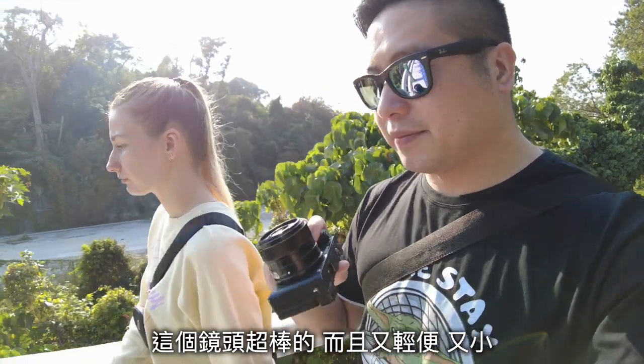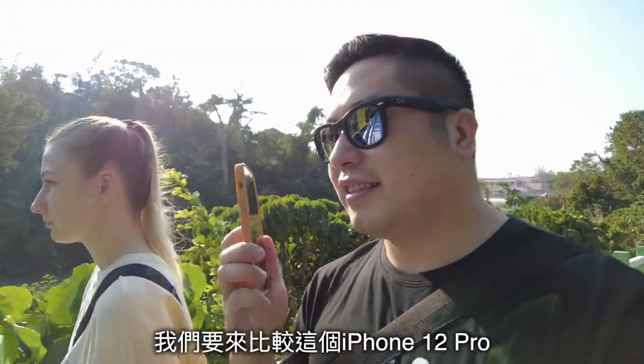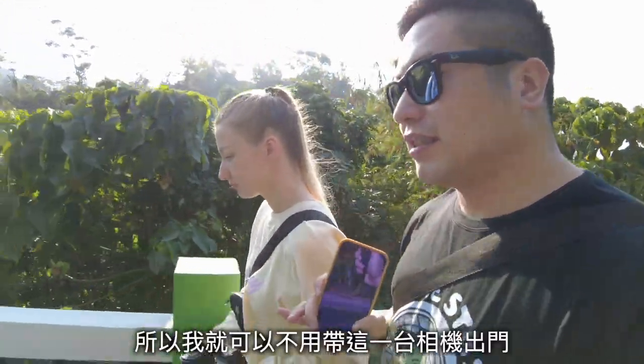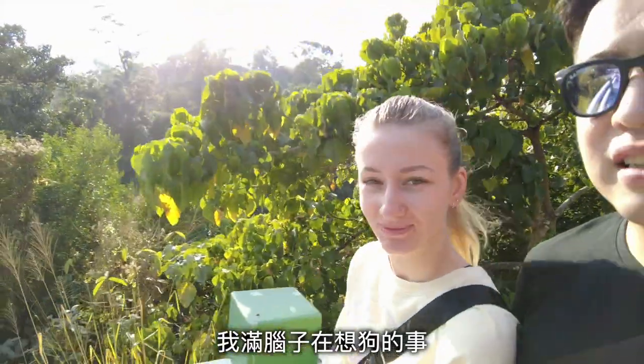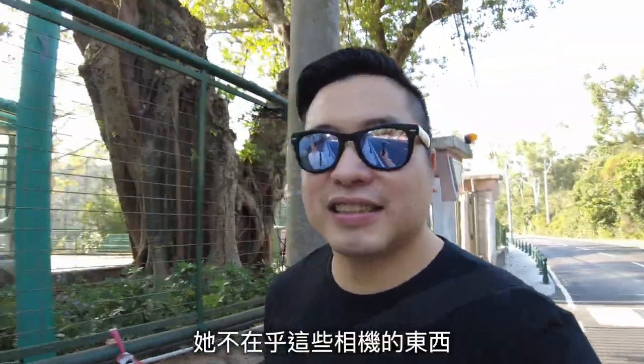This lens is amazing and so compact. We are going to compare: can this iPhone 12 Pro get close enough to this camera that I don't even need to bring the camera? Is that possible? We are going to walk the dog today, and she doesn't care about any camera stuff.